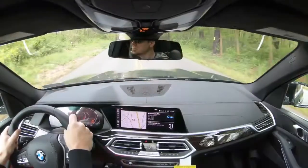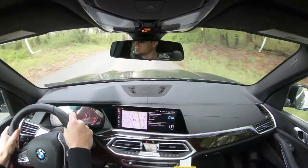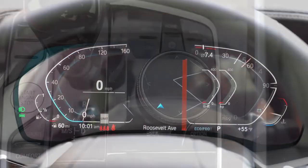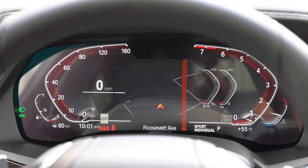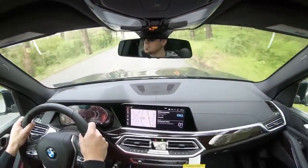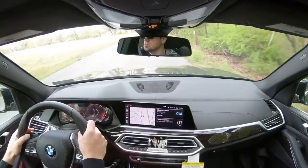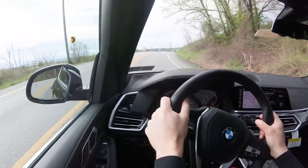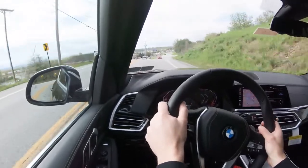Before the acceleration and paddle shifter test, the drive modes are worth mentioning. Located directly behind the shifter, they include Eco Pro, Comfort, Sport, and Adaptive. These modes adjust shift points, throttle response, steering sensitivity, and suspension settings to tailor the ride to whatever mood you're in.